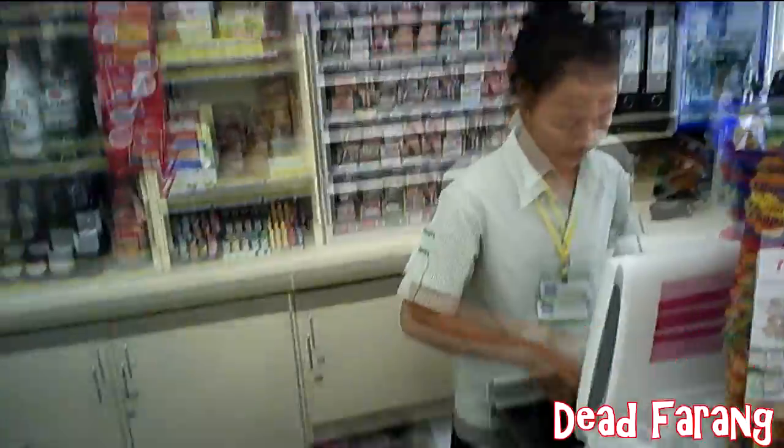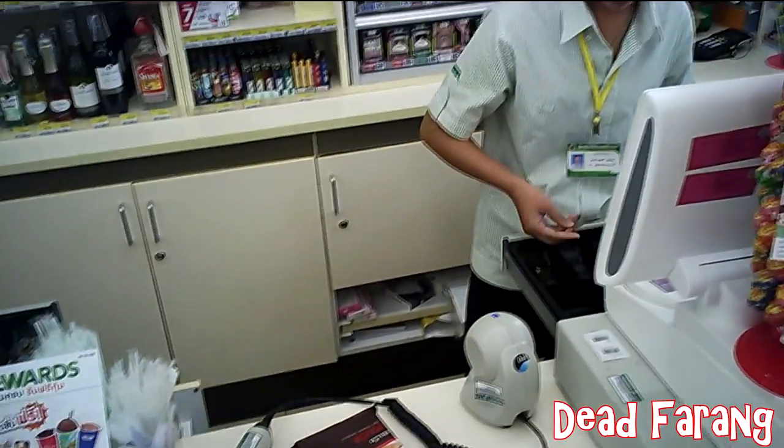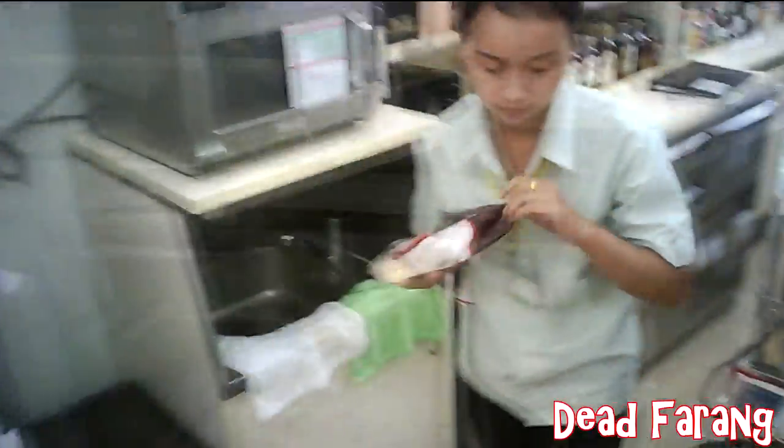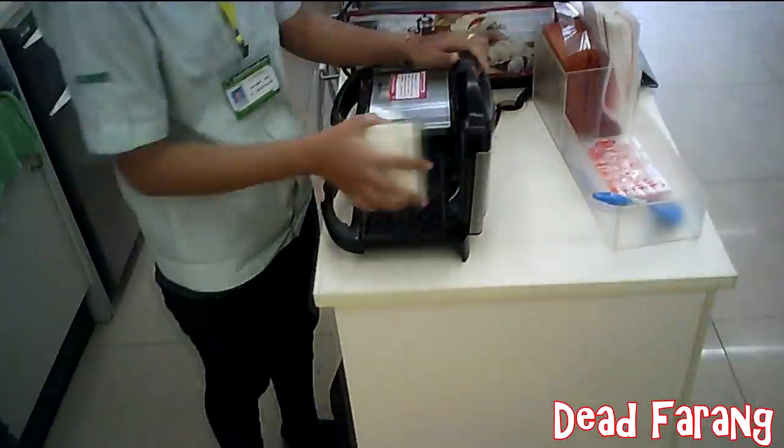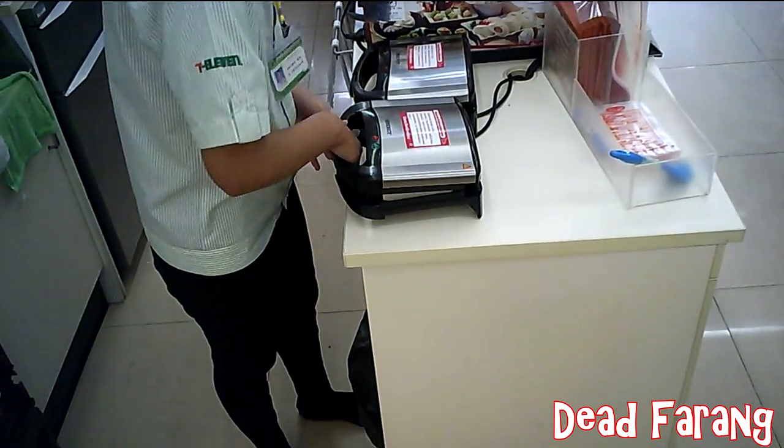They're very popular with the backpacking crowd, especially around the Khao San Road area in Bangkok. 7-Eleven won't just sell you the ham and cheese sandwich — they'll toast it for you right there and then in the store.